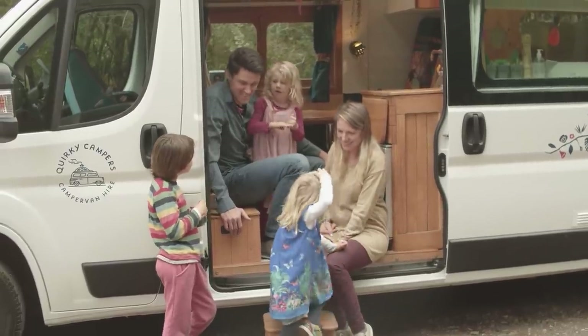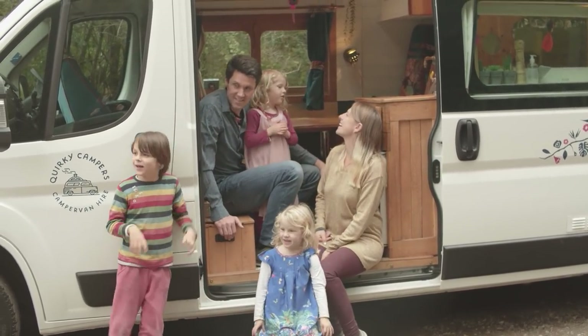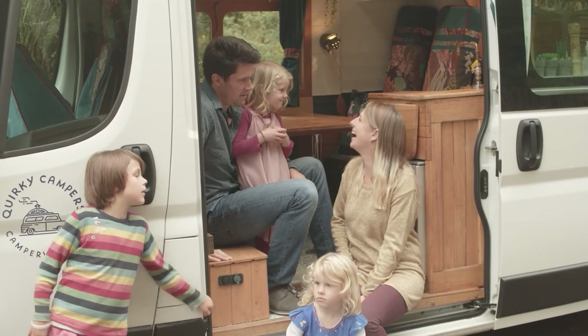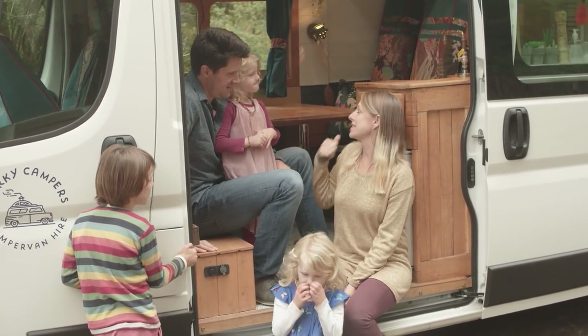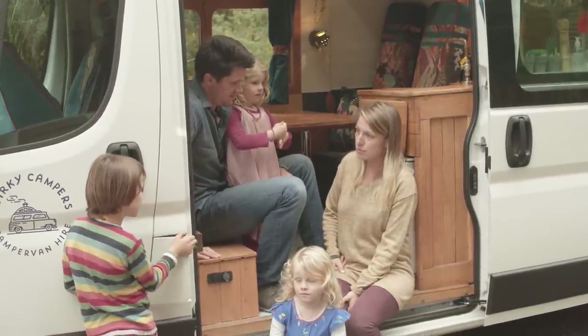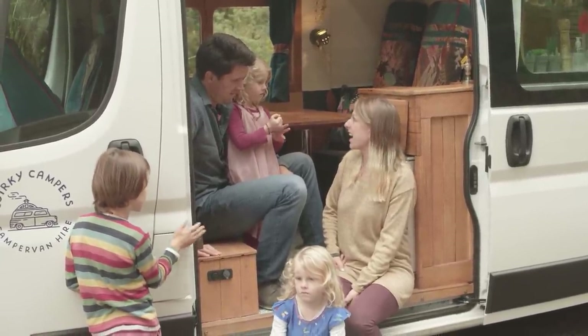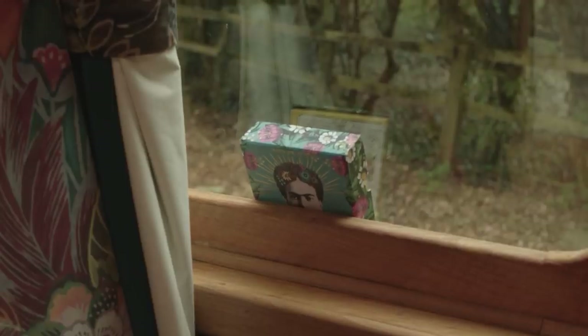What do you like best about Frida? My favourite are the bumps. My favourite bit is sitting around the table when we're travelling, because you guys used to get really bored when we were travelling along and you'd want to stop and get out. And now we can play and eat sandwiches.